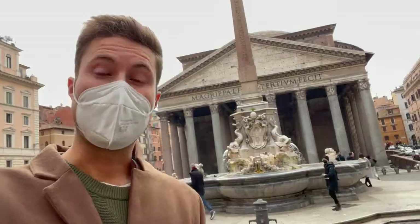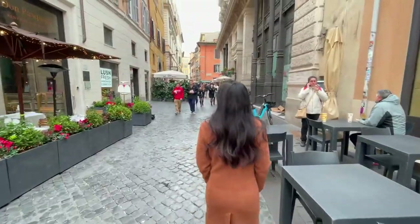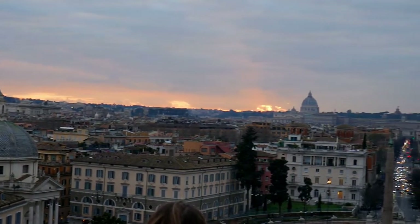We are in Rome everybody! We are at the famous Pantheon — and this is of course the famous Trevi Fountain. One of the things that is definitely magical about Rome is you can just wander around and stumble upon some gorgeous sights. As you can see, it's one of the best viewpoints of the entire city of Rome.